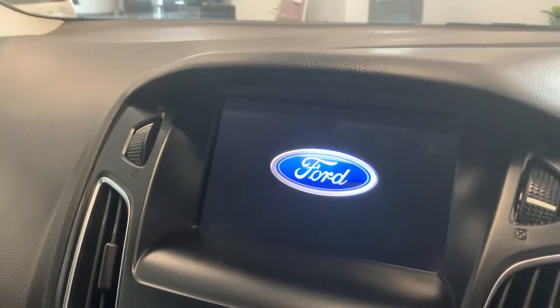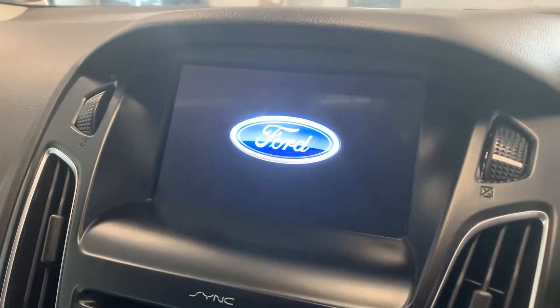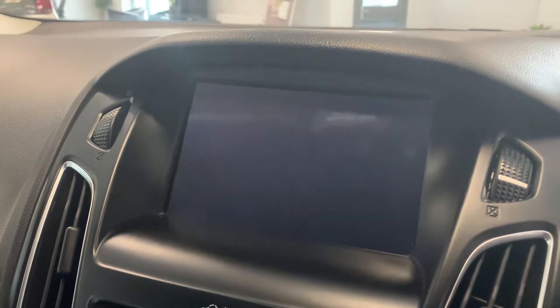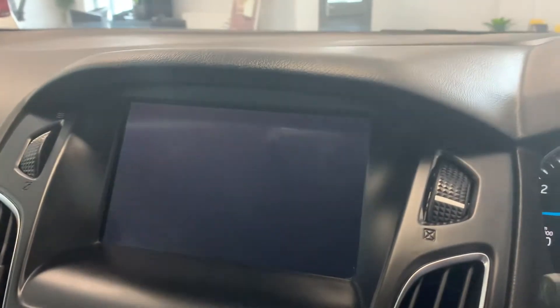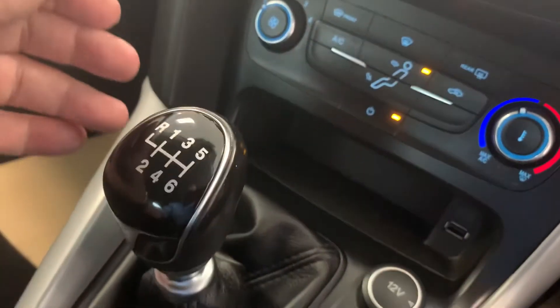Full sat-nav, Ford Sync as well. Emergency calls if you should break down, etc. Air conditioning, stop-start engine.